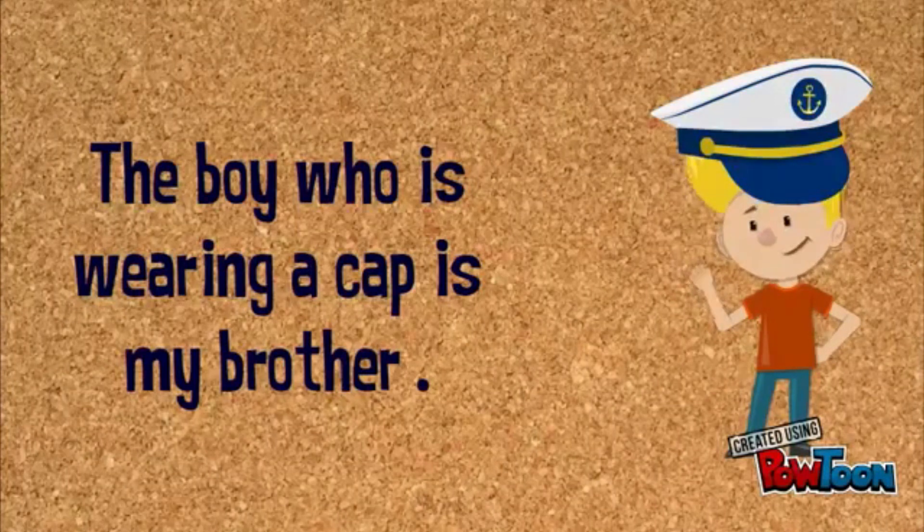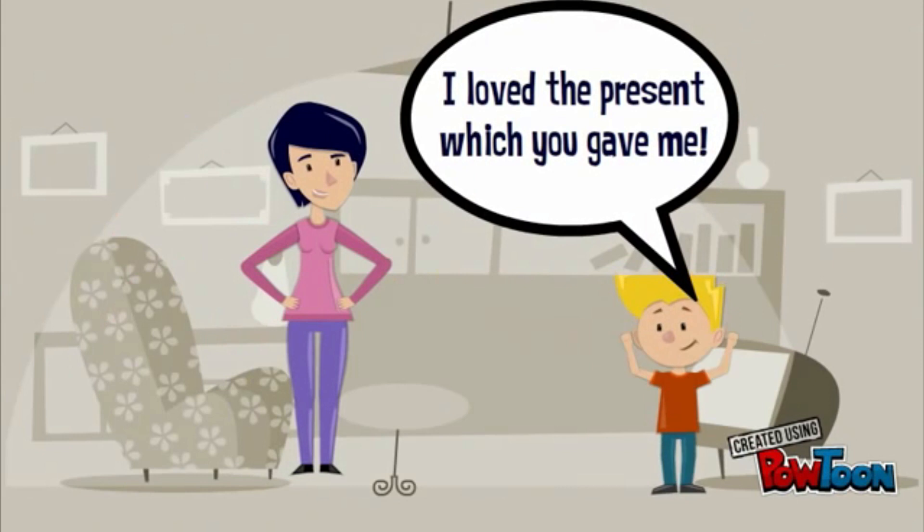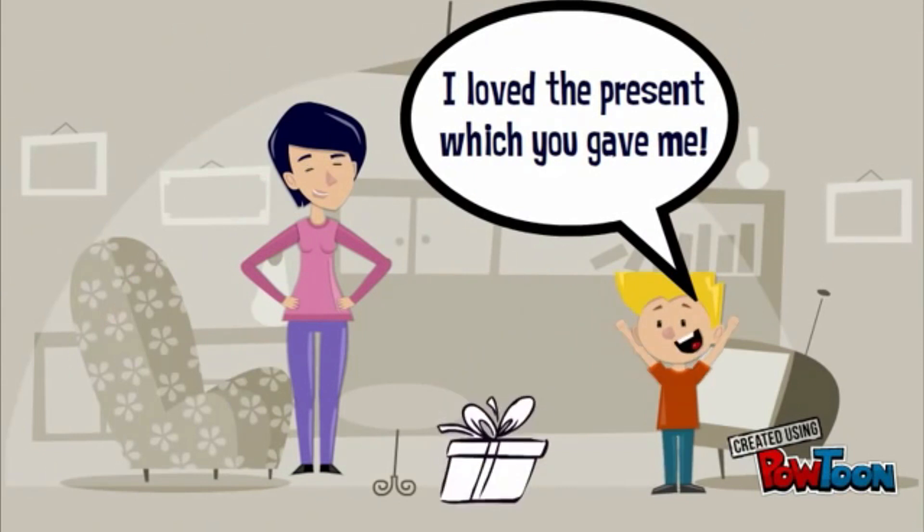We use WHICH when talking about things. For example: I loved the present which you gave me for my birthday. The present WHICH you gave me.